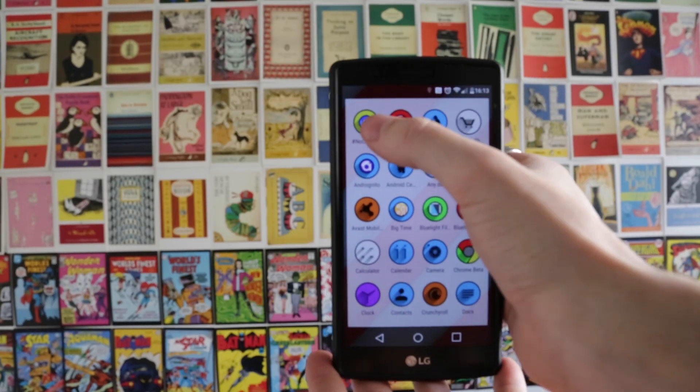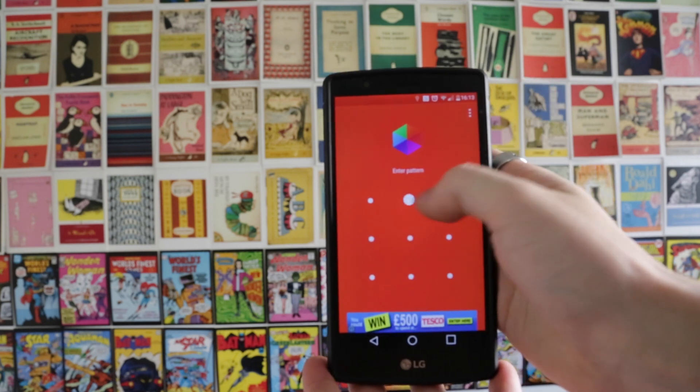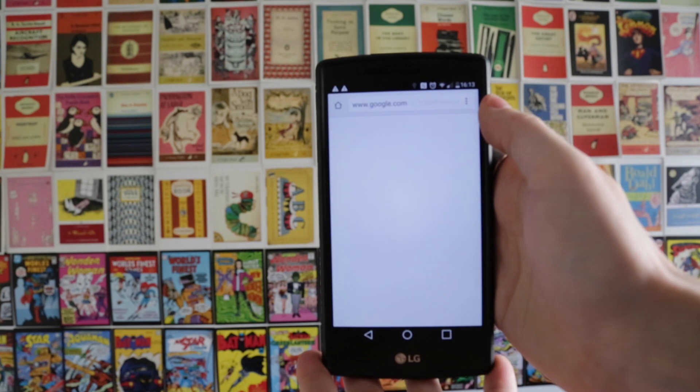What's up guys, it's Steve from Angela Knight, and today I'm going to show you an app called Hexlock. This is an app which will let you lock applications — the access to them — so you can pass your phone to someone, for example, and they won't be able to get into your Facebook or your WhatsApp, or whatever it is you choose to lock.